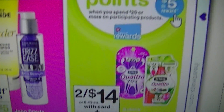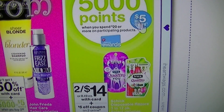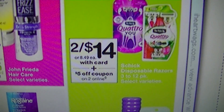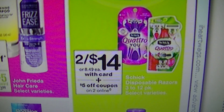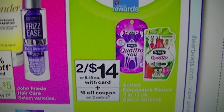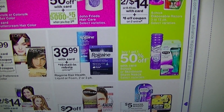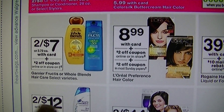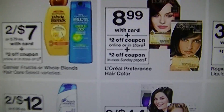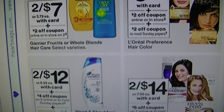Spend $20 on any of this stuff right here and you get 5,000 points, which is $5. That's easy to do — $5 off two online, so about $9 for two of them. You can get shaving cream and everything else to go with it. If you like the Whole Blends or other Garnier stuff, two for $7 with a $2 off coupon on two, online or in store, makes them two for $5.